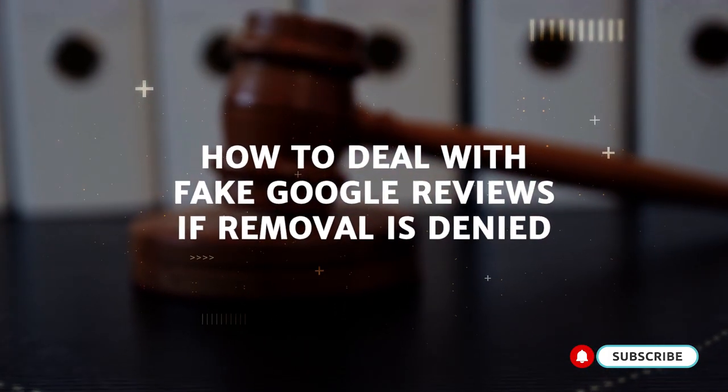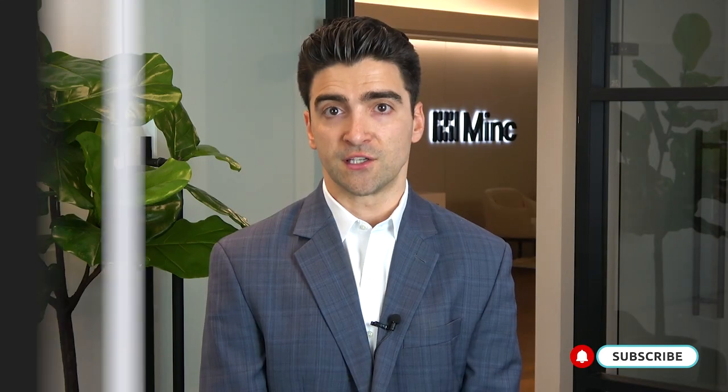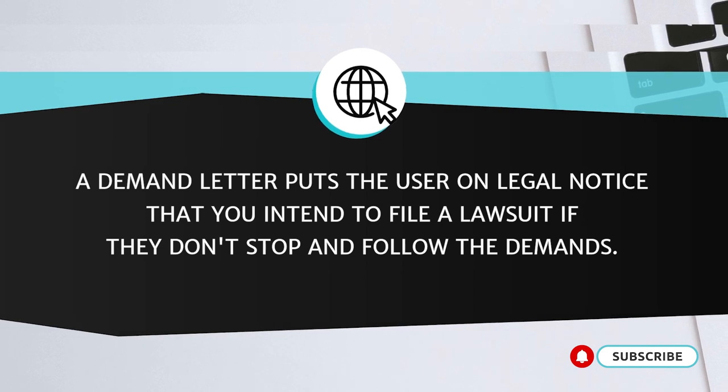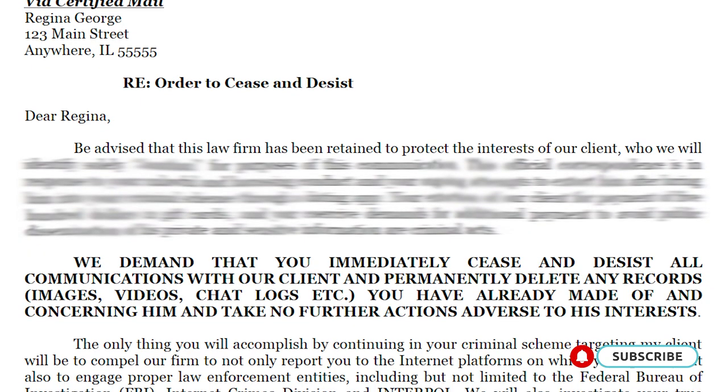If Google will not work with you and remove the review based on your reports, your final options are to pursue litigation or implement a comprehensive online reputation management strategy. If the author refuses to remove it and Google will not delete the review in response to a terms of service report, you should consult with an experienced legal professional as litigation may be your only possible recourse for deletion. If the identity of the reviewer is known, sending a demand letter first from an experienced lawyer can be an effective way to get the reviewer to remove the content. A demand letter puts the reviewer on legal notice that a lawsuit may be filed against them if they don't remove the fake review. This is often a productive and cost-efficient method.